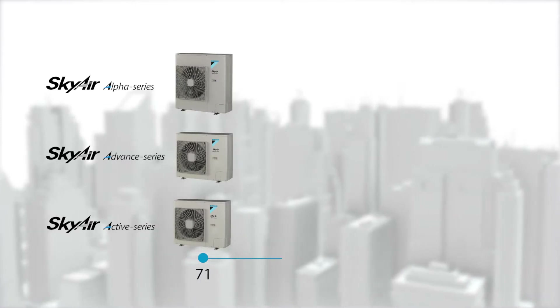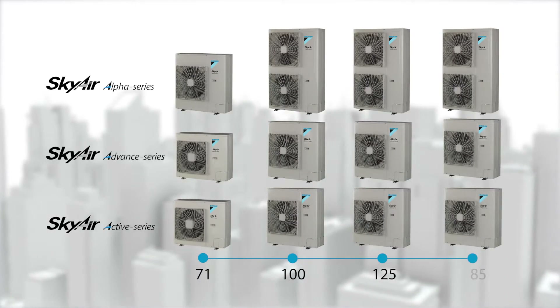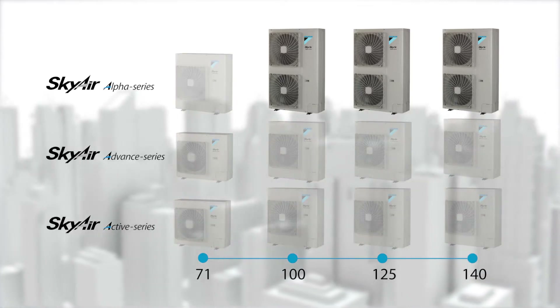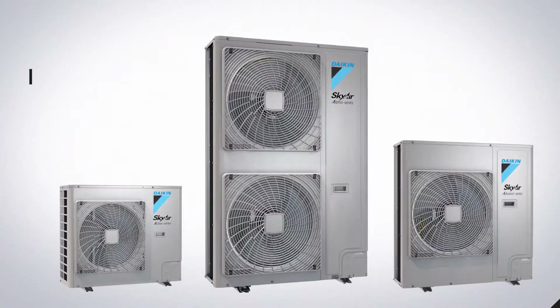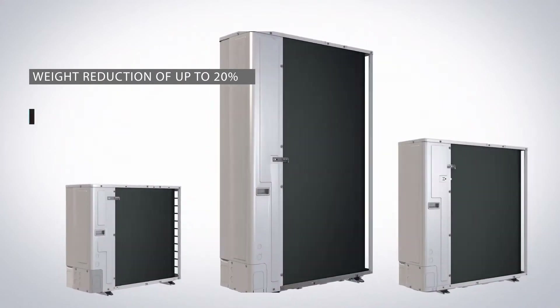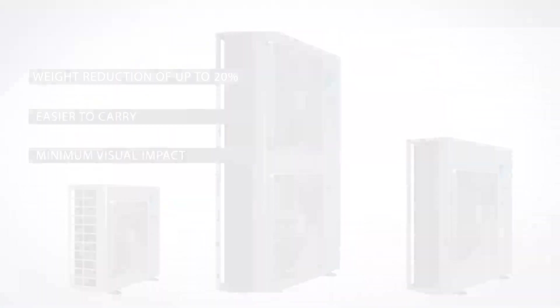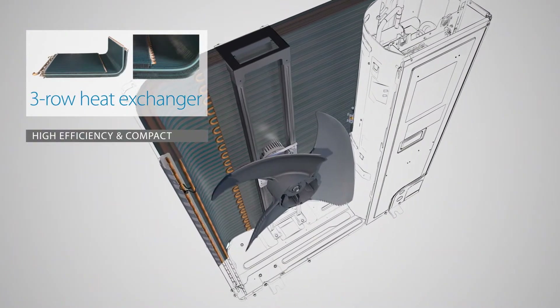With a single fan casing less than a metre high, available in all capacities from 7–14kW on the Advanced and Active Series, the Alpha Series also offers a double fan unit in capacities of 10kW and above. With a weight reduction of up to 20%, the SkyAir A-Series is easier to carry and has minimum visual impact. A three-row heat exchanger ensures high efficiency while remaining compact.